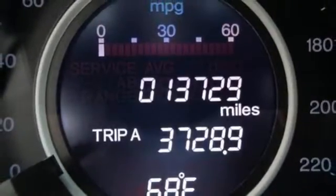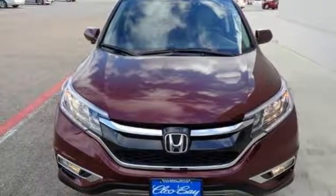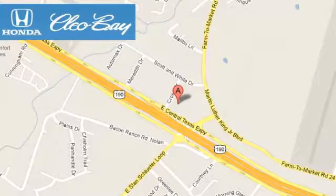Empowering you to take on what comes next, this CR-V is ready for a test drive. Clio Bay Honda is one of the premier Honda dealers. We're conveniently located at 3907 East Centex Expressway in Killeen, Texas.